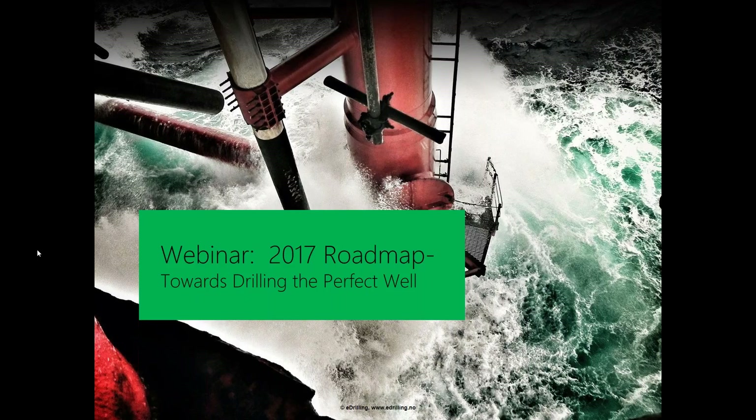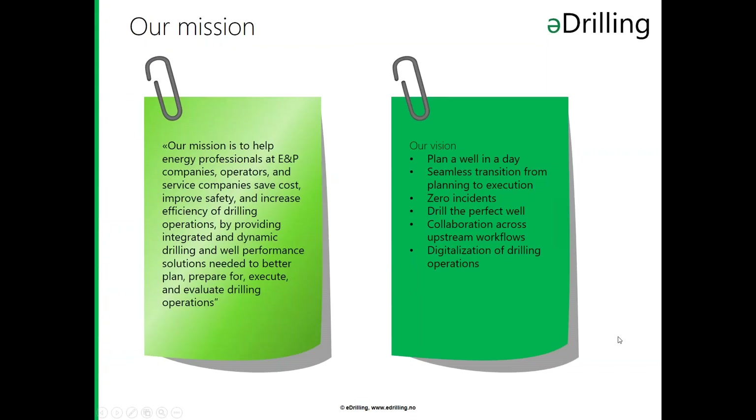So I think maybe Tony, you can start. Thank you Morten. My name is Tony, I am the CEO of e-drilling as Morten said. Before we dive into the specifics of today's webinar — which is the 2017 roadmap — as some of you are new to e-drilling, I would like to spend a few minutes on some of the aspects that are guiding our development every year, not just 2017, because Morten will cover the 2017 specifics.